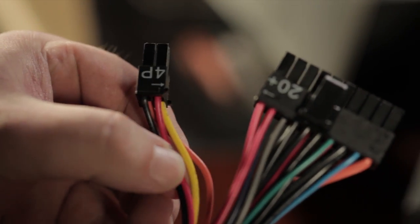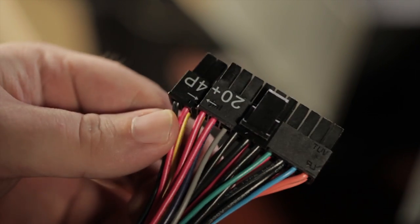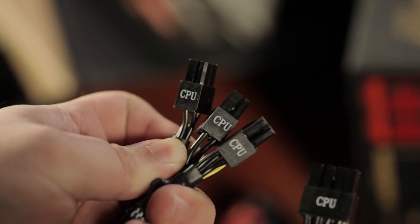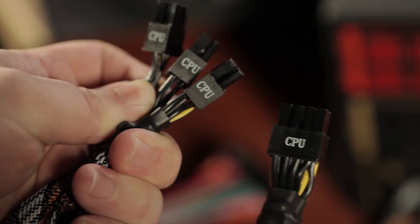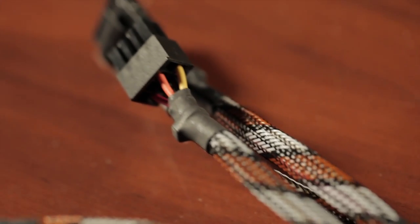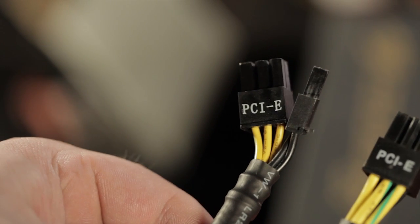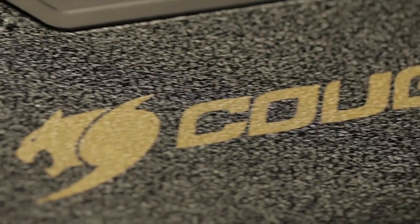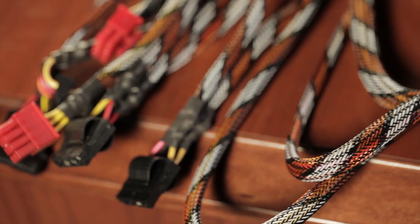The silver 700 watt comes with a 24-pin (20+4) motherboard connector. For CPU connectors there's one 8-pin, one 4-pin, and two more 4-pins that combine into another 8-pin — great for overclocking. It also includes a floppy adapter, six Molex connectors, eight SATA connectors, two 6-pin PCI Express, and two 8-pin PCI Express connectors. The 700 watt gold model adds two extra SATA connectors for nine total, has one 6-pin PCI Express connector, and three 8-pin PCI Express connectors.